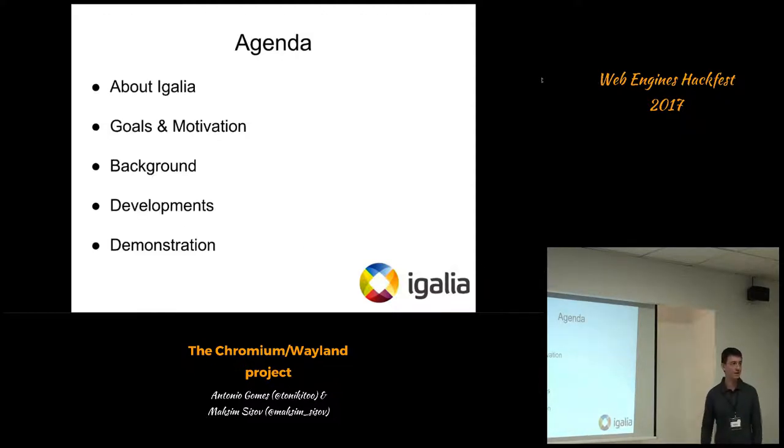A little bit of the agenda for today's presentation. I'm going to go through what EGALI is in one minute, just for those watching on YouTube later on. Then the motivation of the project itself, a little bit of background, then the developments that we've done, and we're going to do some demonstrations as well.